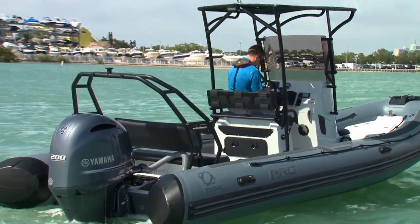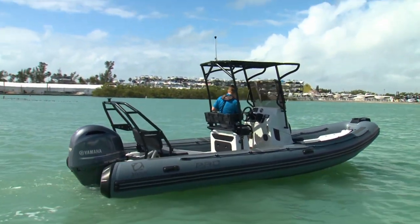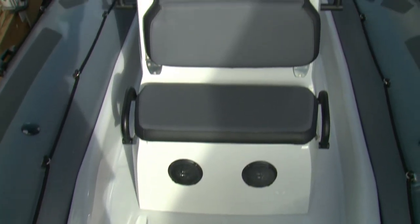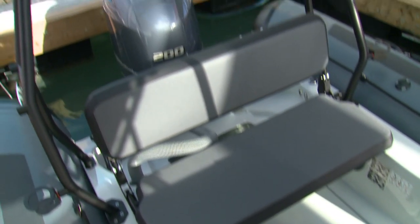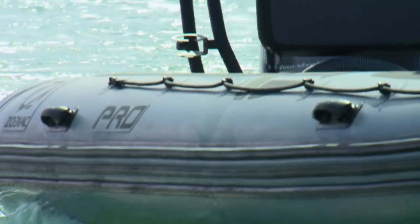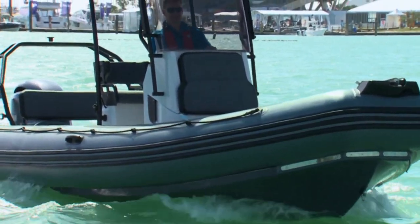Today we're going to take a look at the latest Pro 7 from Zodiac, a new 22-foot rigid hull inflatable. With a self-bailing deck and 22.5-inch Hypalon tubes, the Pro 7's inshore maximum load capacity is over 4,300 pounds. Combined with a 24-degree Deep V fiberglass hull, this is one very capable boat.